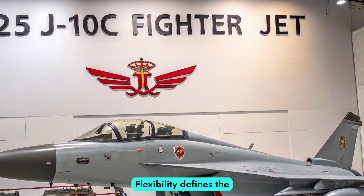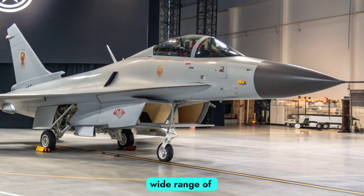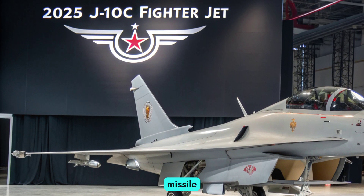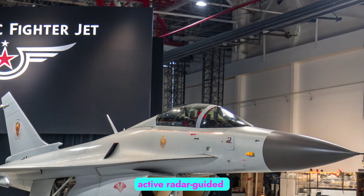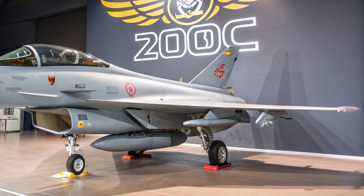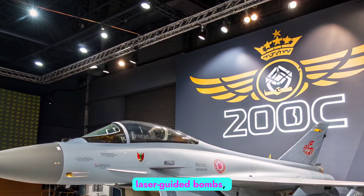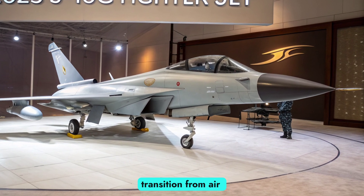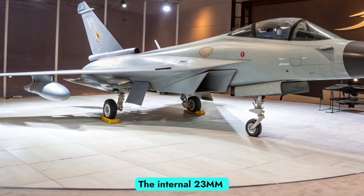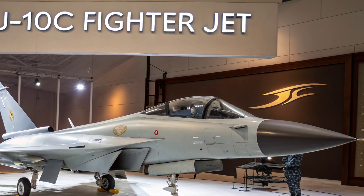Weapons and payload: Flexibility defines the J-10C's armament capabilities. The aircraft is equipped with 11 external hardpoints capable of carrying a wide range of weapons for both air-to-air and air-to-ground missions. Standard air-to-air armaments include the PL-10 short-range infrared-guided missile and the PL-15 beyond visual range active radar-guided missile. The PL-15, with its long reach and advanced seeker, has become a significant factor in shifting air combat dynamics in favor of the J-10C. For ground attack, the J-10C can deploy precision-guided munitions, laser-guided bombs, and anti-ship missiles. Its multi-role design ensures seamless transition from air superiority to strike operations, making it a true workhorse for the PLAAF. The internal 23mm cannon adds another dimension to its armament, ensuring effectiveness in close-quarters engagements where missiles may not be ideal.